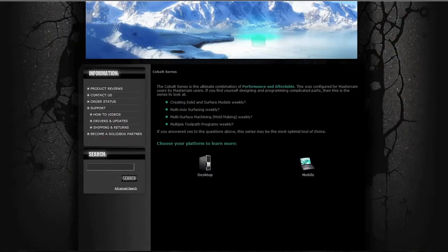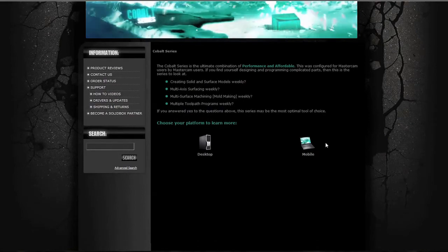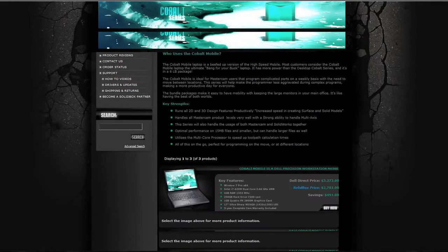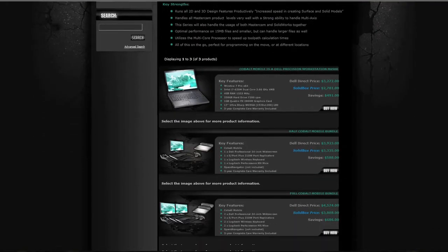The Cobalt series is dedicated to users that work on a little of everything. This series is spec'd with a single high-speed signal processor, 6GB of RAM, and at least a 1GB graphics card.